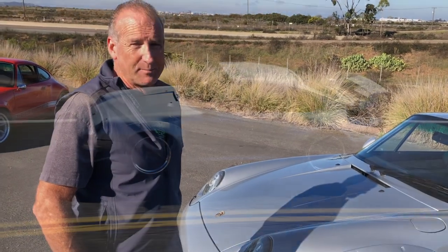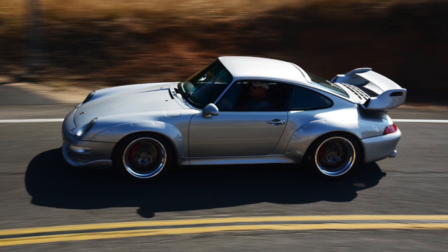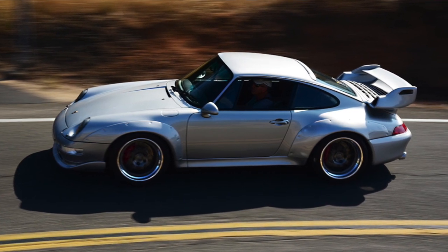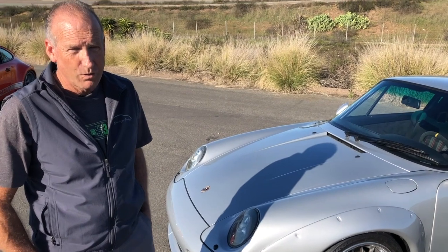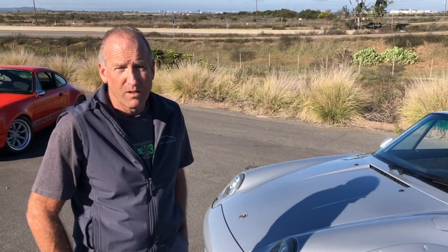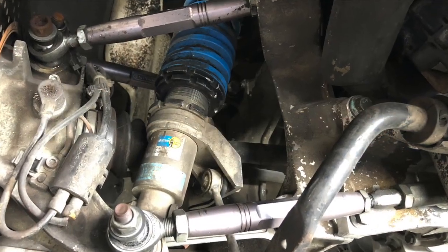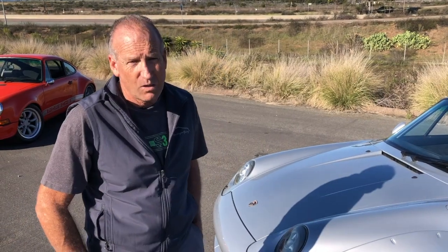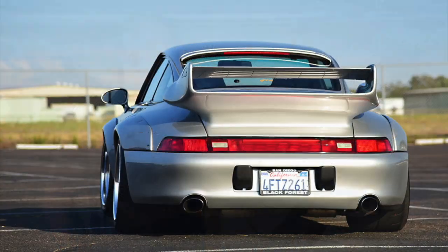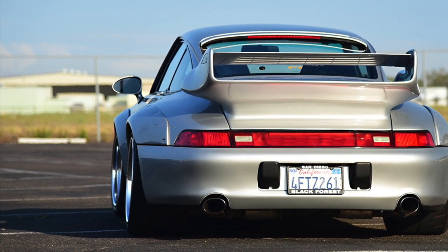Are there any other suspension modifications from a stock turbo that you performed? It's got TRG adjustable sway bars, which are actually the cup car stuff from the 90s — factory big sway bars. Other than that, it's lowered and aligned. It's a little heavy on the camber, but it works good with the sticky tires.